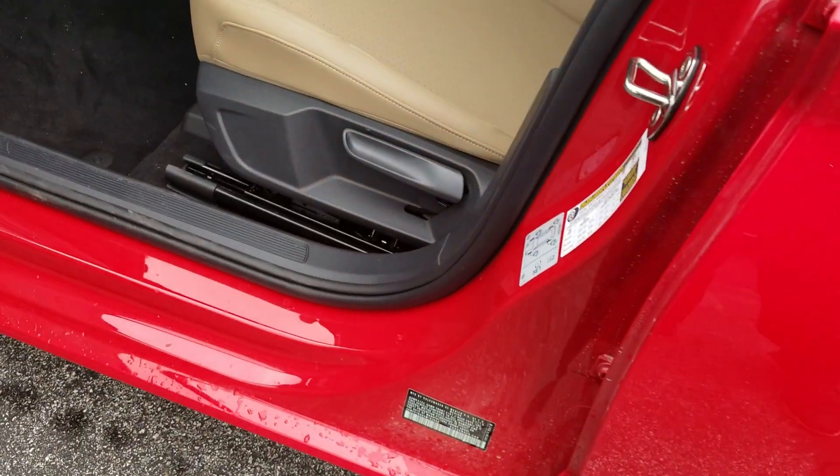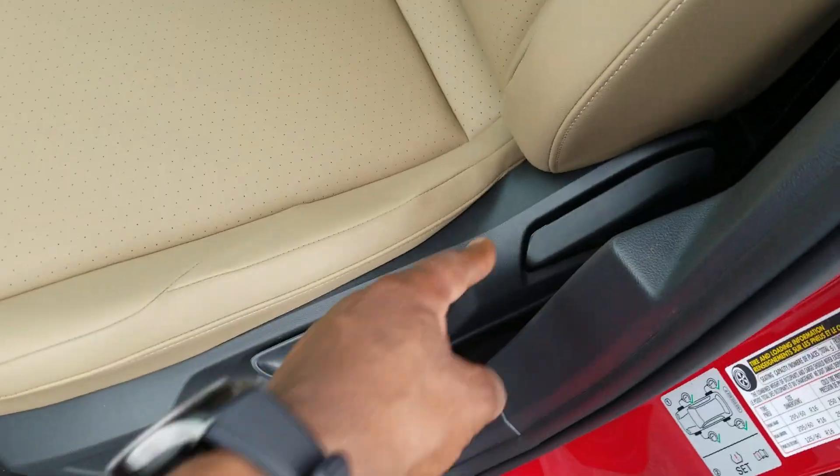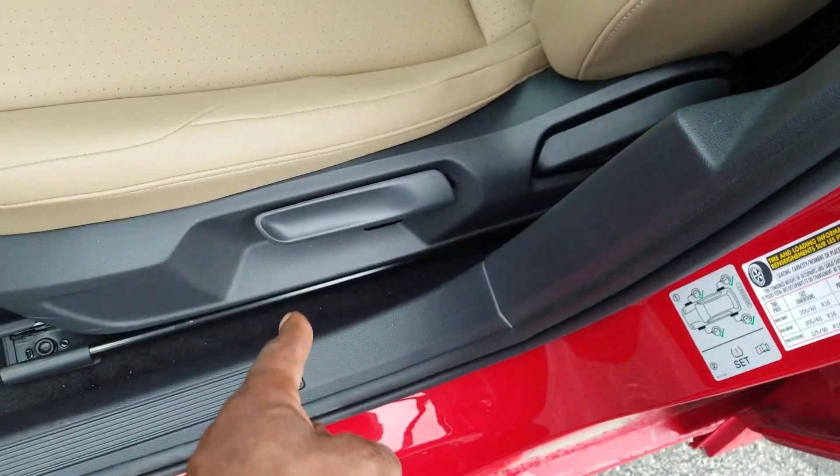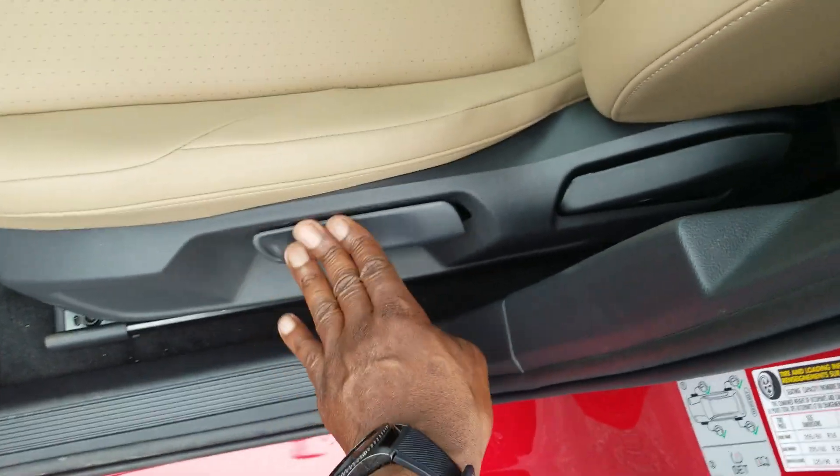Let's take a look inside. It's a manual seat for the seat back, which is this control back here, and then also a pumping action to raise or lower your seat.